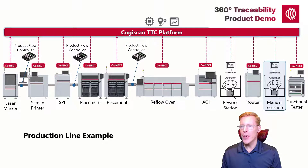Our newly depanelized product now moves to a manual station for hand soldering. Cogiscan's operator interface can be deployed to facilitate rework, as mentioned previously, or manual operations such as this. Components applied to the product, as well as the name or ID of the operator who performed the operation, will be included in the traceability report.